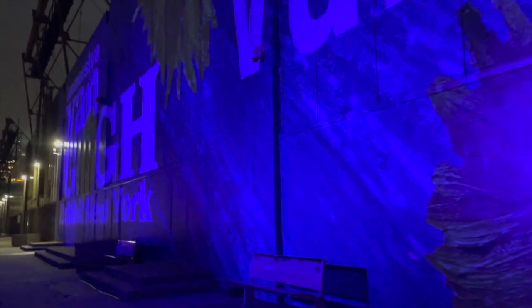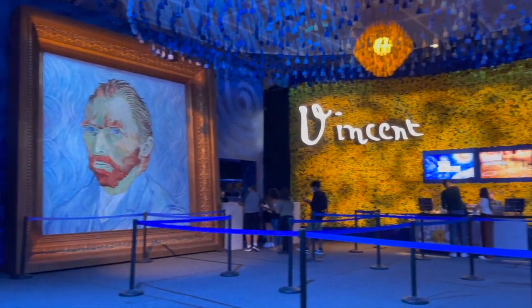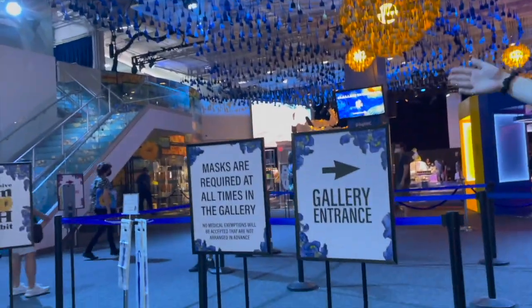We are almost in. They have a security check at the beginning, but backpacks are allowed. I'm immediately drawn to the huge self-portrait of Van Gogh, and the decor is really impressive, but I think it is time to check out the show.